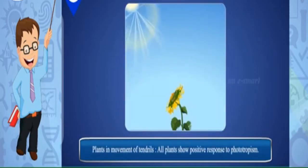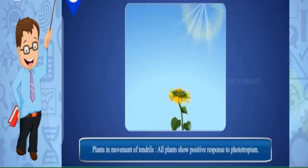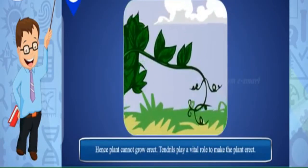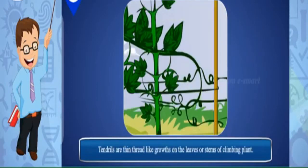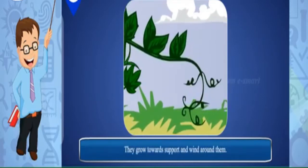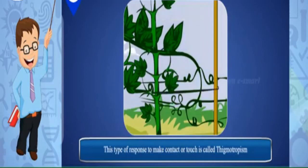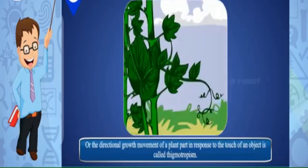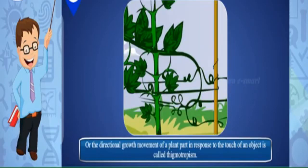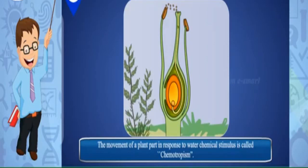Movement of tendrils: Most plants show positive phototropism, but in creepers like cucumber and bitter gourd the stem is weak and hence the plant cannot grow erect. Tendrils play a vital role in making the plant erect. Tendrils are thin, thread-like growths on the leaves or stems of climbing plants — they grow towards support and wrap around it. This type of response to contact or touch is called thigmotropism, or the directional growth movement of a plant part in response to the touch of an object. The movement of a plant part in response to a chemical stimulus is called chemotropism.